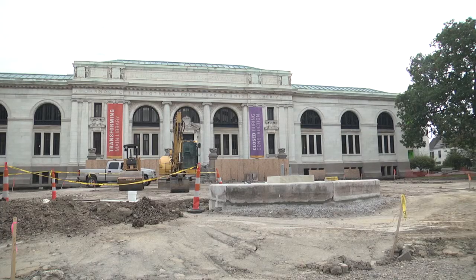We plan to unveil this new library to our customers and to the city of Columbus next summer — July or August of 2016.